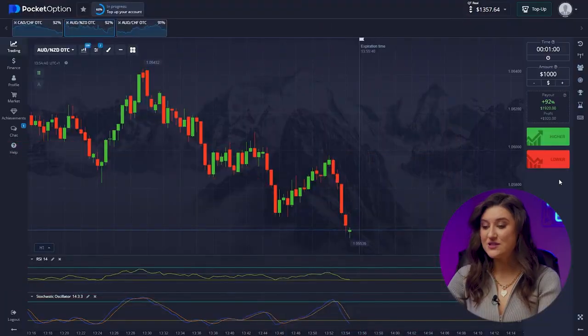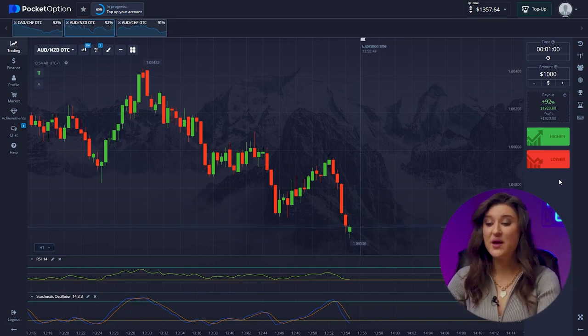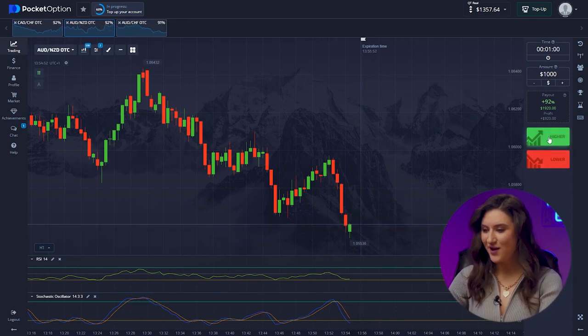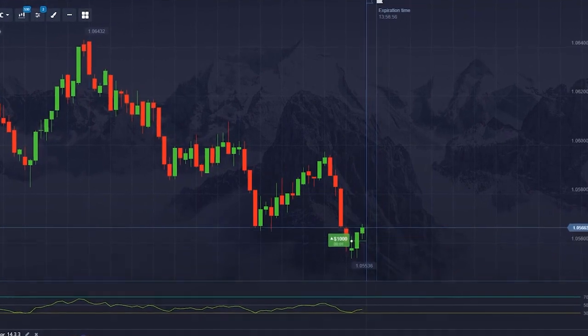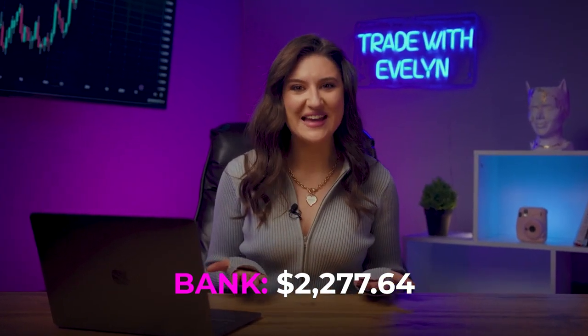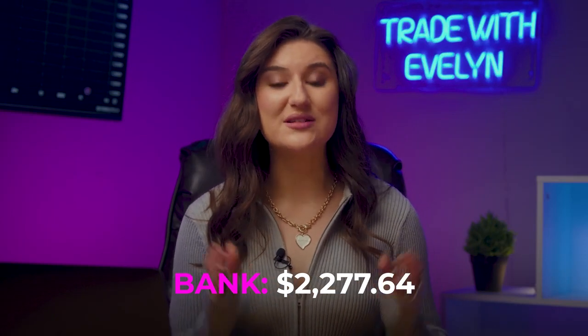Let's make the final transaction without the help of a bot. The pair is Australian and New Zealand Dollar. We are observing a long, strong trend, and to mimic the market pattern it would be logical to invest upward from here. Going up! Gorgeous! Great result — profit again! In 5 minutes, we increased our balance to $2,277.